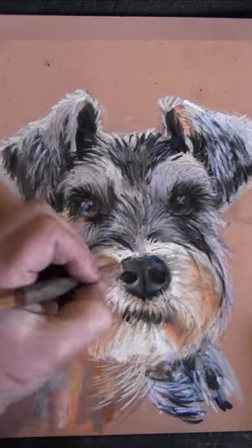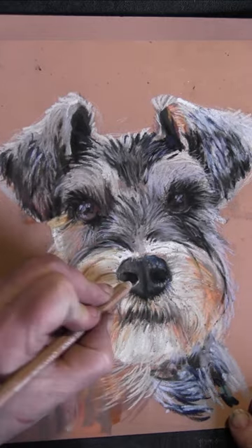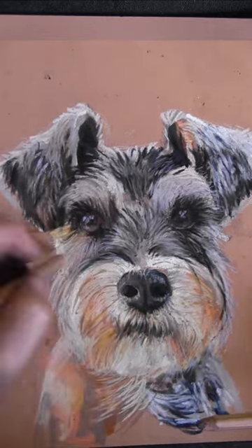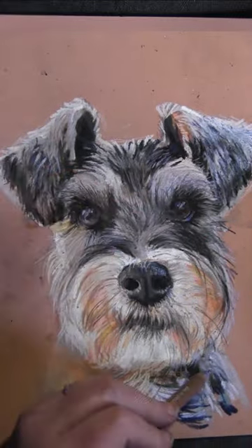It's got quite wiry fur as well, so I tried to show the little trails coming off it here and there. I just need to buy a white pencil though, because I've not got one and I think that would be useful.